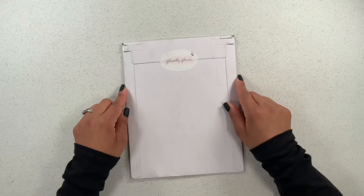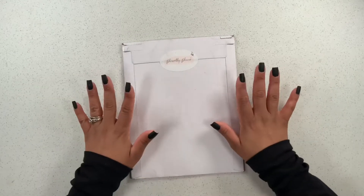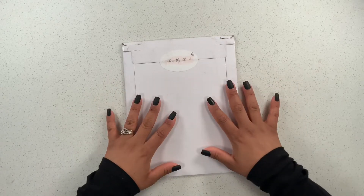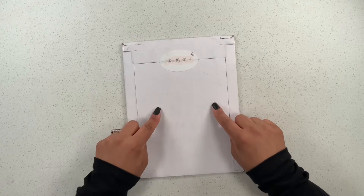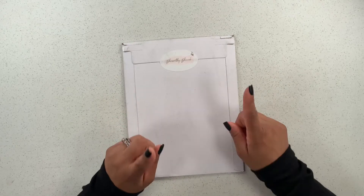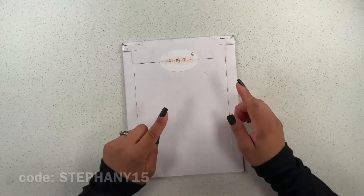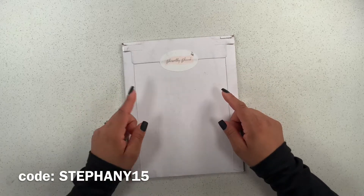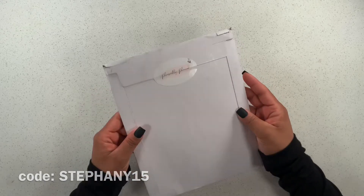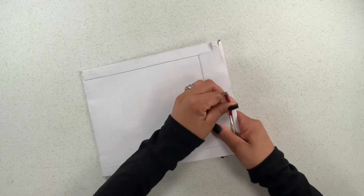Hey guys, welcome back to my channel, and if you're new here, hi, how are you? My name is Stephanie and I love everything planner related, so I hope you'll stick around and consider subscribing for weekly videos. For today's video I am going to be showing you some happy mail from Casey over at Pleasantly Planned. She was so kind enough to send this over my way and I do have a coupon code — stephanie15 — so you guys can save 15% off your $25 or more purchase.